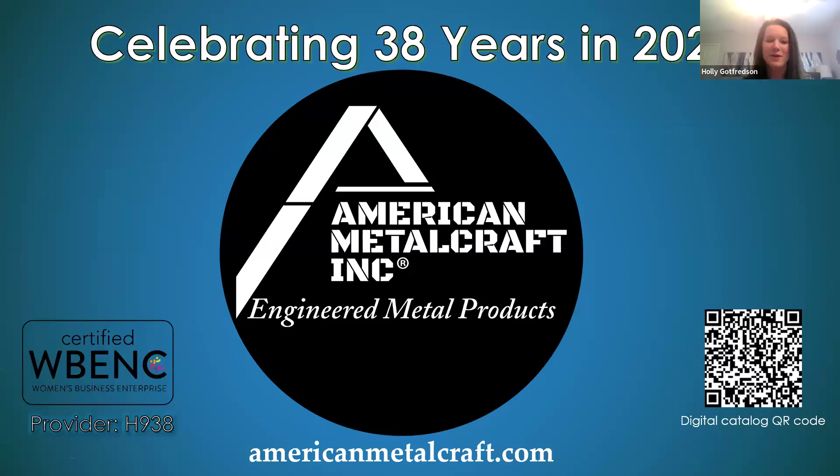Thank you so much, Beau. Welcome, everybody. Thanks so much for taking time out of your busy schedule to join us today. We are very excited to be part of ACE Lab and love hearing about all the wonderful things coming up. As you can see from the screen, we've been around since 1986 and are celebrating 38 years as a leader in the architectural metal world.